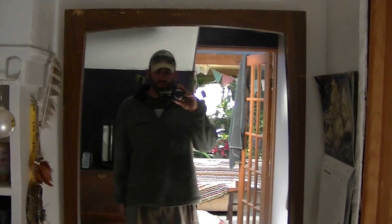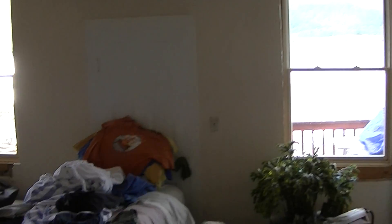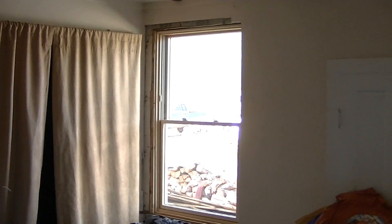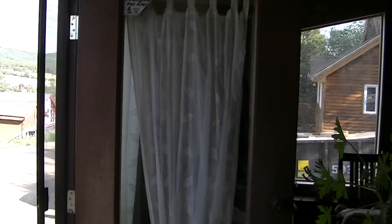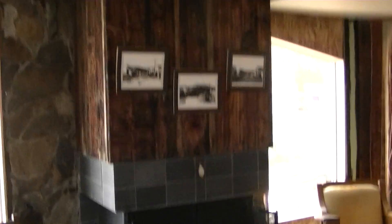Hi mom, doing a status report. We got the last of the windows in the other day. So here we are in the front bedroom — these are the two new windows in here. Obviously we've got to do trimming, but they're really nice and a little bit bigger.